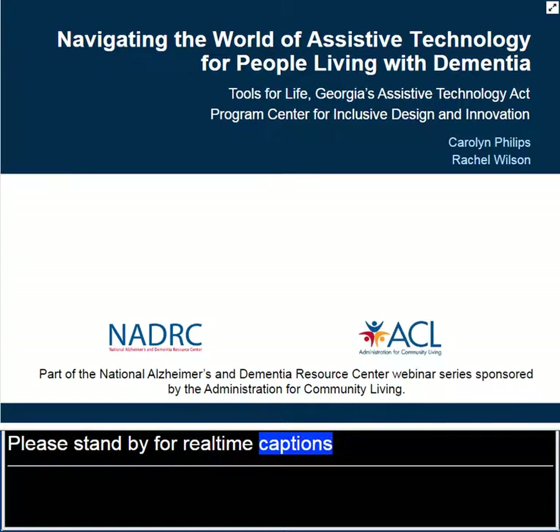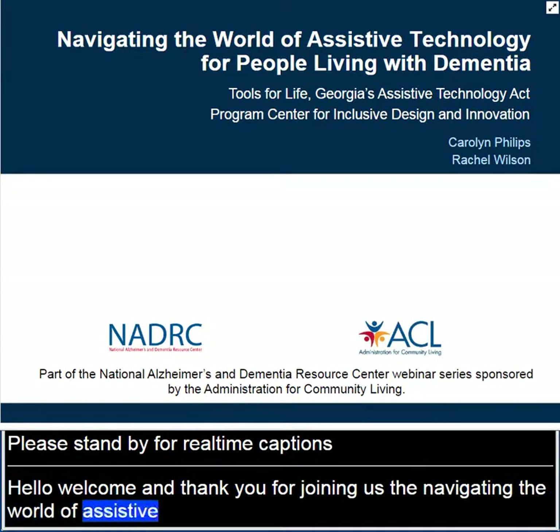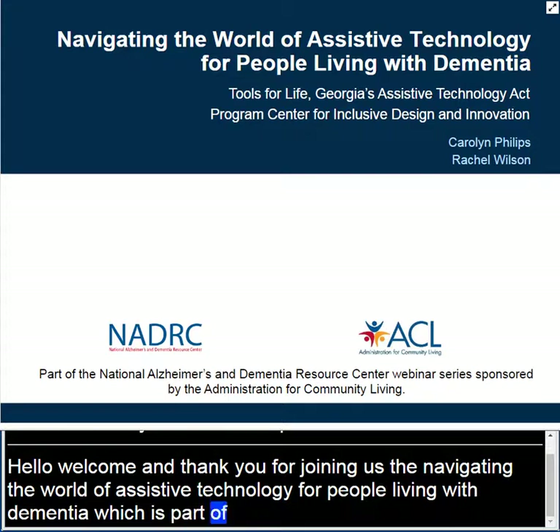Hi everyone. Welcome and thank you for joining us for today's ASA Web Seminar, Navigating the World of Assistive Technology for People Living with Dementia, which is part of the National Alzheimer's and Dementia Resource Center webinar series sponsored by the Administration for Community Living.